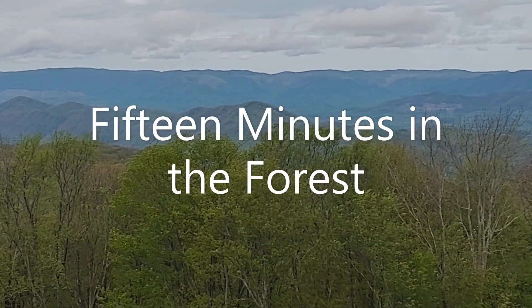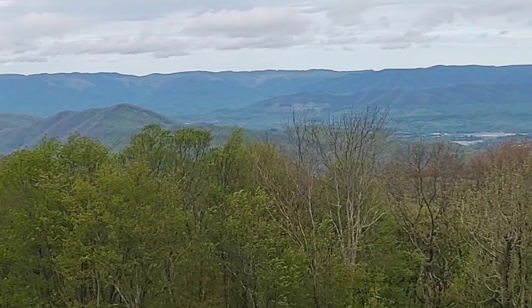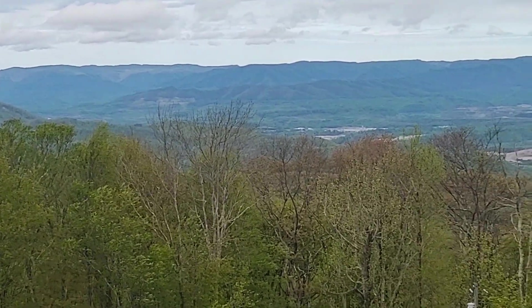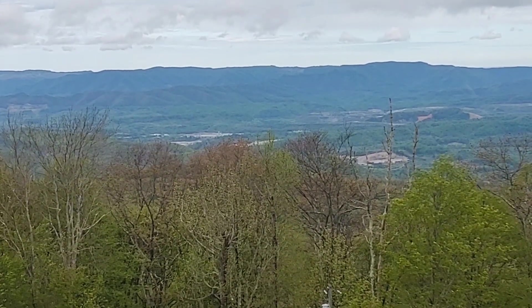This view is from 4,220 feet in elevation at High Knob Observation Tower in Wise County. Today's video will take you to a mature forest, a middle-aged forest, and a new young forest regenerating after a harvest.